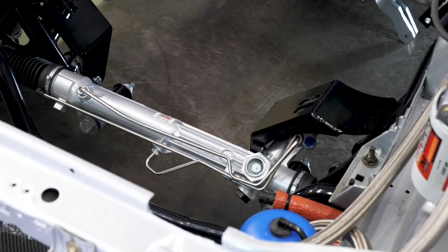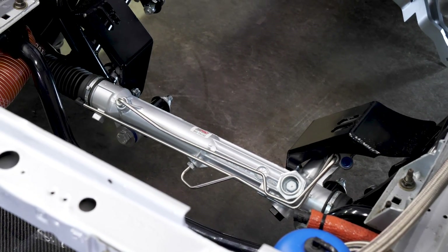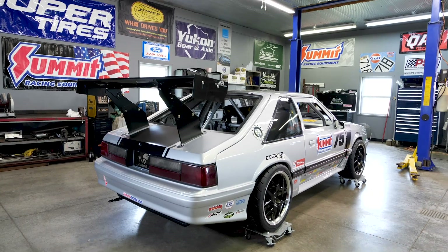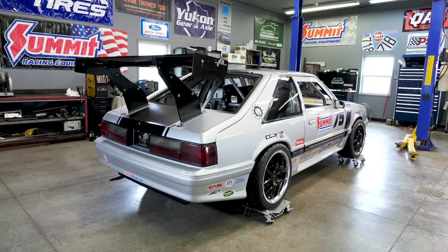The front suspension is a complete QA1 tubular front crossmember coilover suspension system with dual adjustable coilovers. The rear suspension is out of a 2003 Cobra that we've upgraded with QA1 rear adjustable shocks. We're gonna have multiple differentials with different gear ratios for different tracks — being able to change out just the pumpkin is going to be huge and make it more tunable per track.